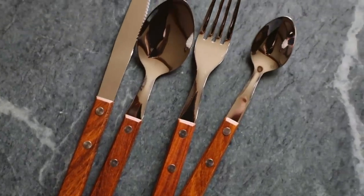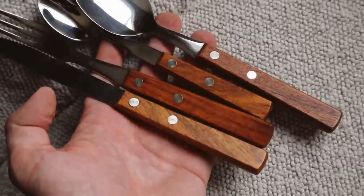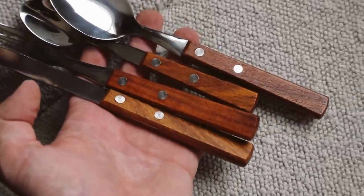Before I found that silverware set, I had gotten a different, more affordable option. This wooden bistro flatware set is so cute — it's going to be my outdoor flatware. The tone of the wood is so beautiful and it gives you that outdoorsy bistro café aesthetic.